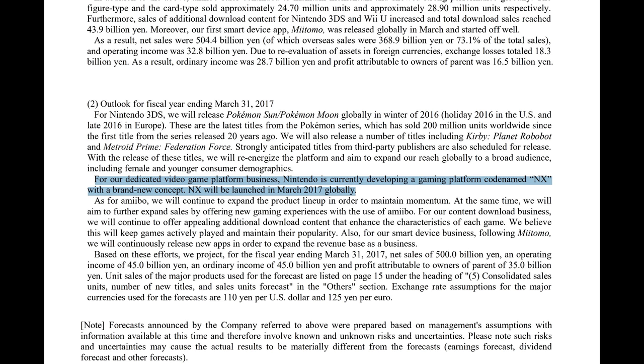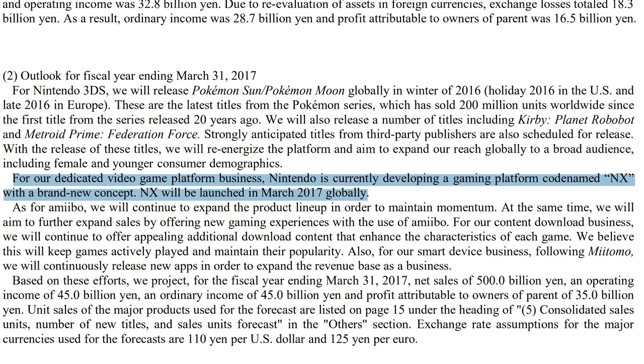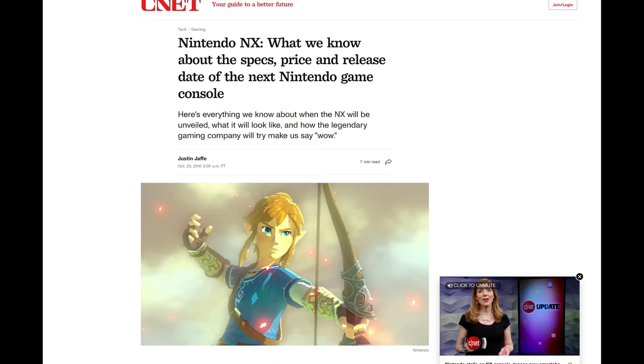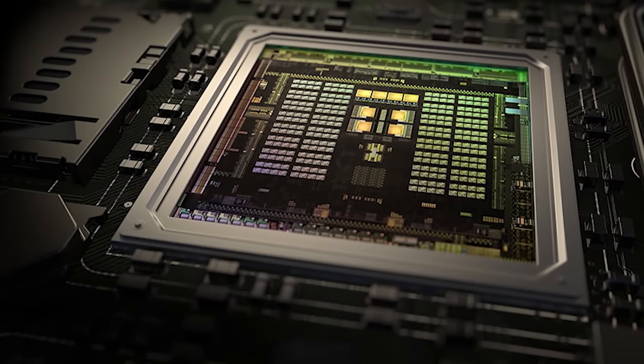The Nintendo Switch was first unveiled to the world all the way back in April of 2016. Its initial announcement wasn't a huge marketing blitz or a reveal — that would come later. The first signs of the new console that would replace the lackluster Wii U was announced in a single paragraph in a Nintendo financial report, stating that Nintendo is currently developing a gaming platform codenamed NX, with a brand new concept, to be launched in March of 2017 globally. This brought a ton of speculation, with various sources corroborating that the new system would be a portable handheld console with detachable controllers that could be docked to a television.